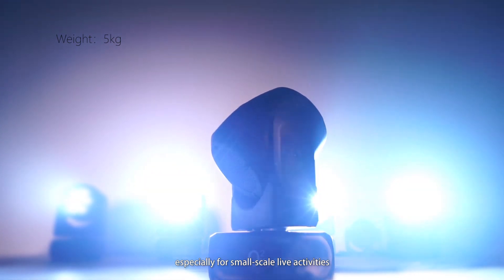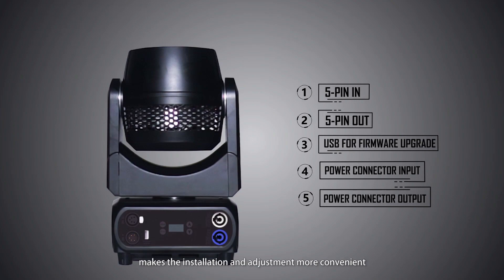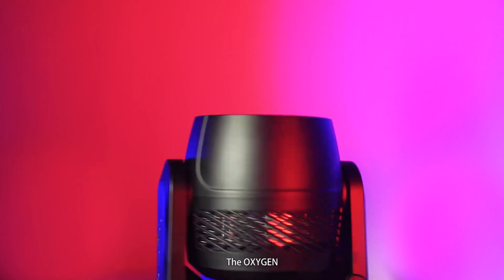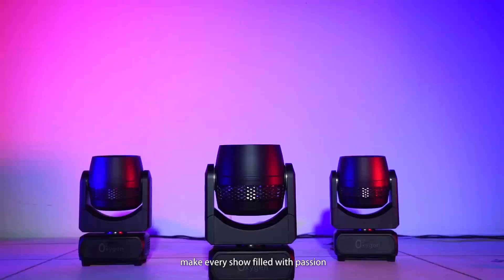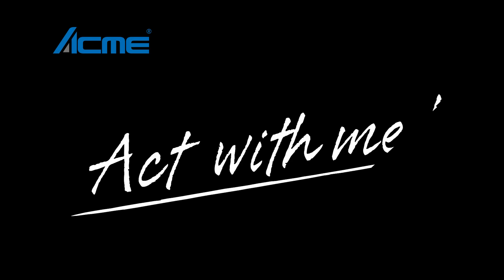All connectors are located at the same side of the panel base, making installation and adjustment more convenient. The Oxygen makes every show filled with passion. Acme — act with me.